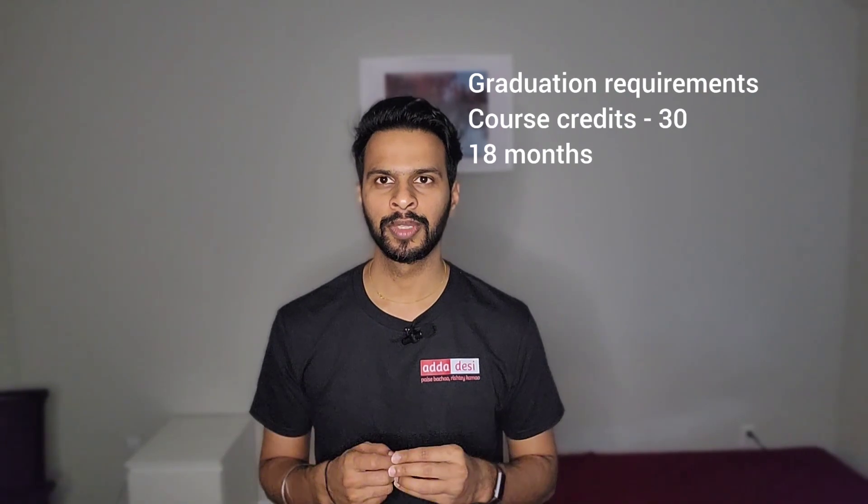If you need specifics about your program, you can comment below and I will definitely reply. To complete a graduation in the computer science program, we need to complete at least 30 course credits, which can be completed in 18 months. The cost of one course credit is around $1,712, so the total tuition fees for the entire course comes to around $51,360.